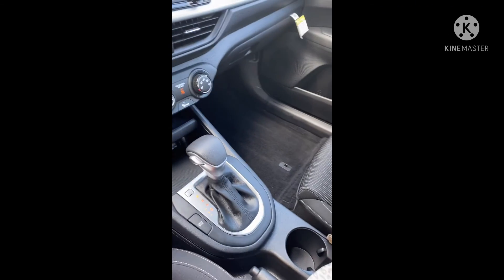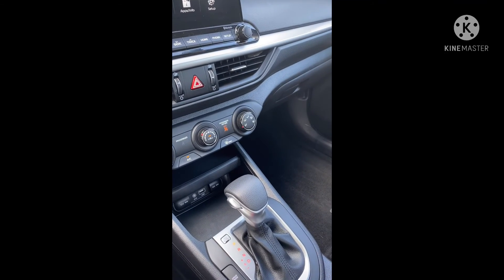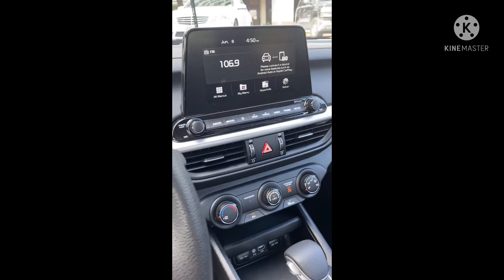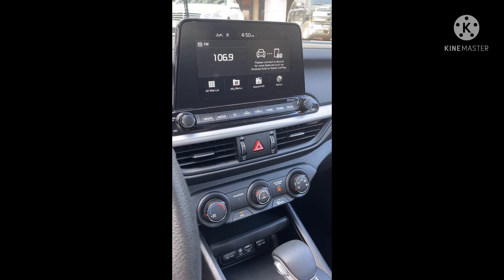For my Kia Forte review, I'm going to give it five stars, because it drives nice — drives very much like the Optima that I had before it was stolen. That's another long story, but just wanted to put that in there.